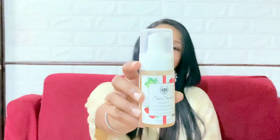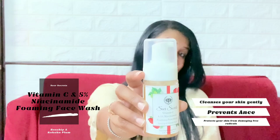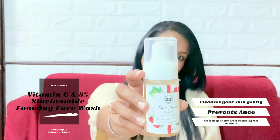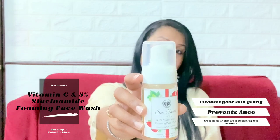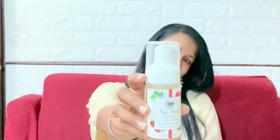In today's video I am going to talk about one such face wash — Sheer Secrets Vitamin C and 5% Niacinamide Foaming Face Wash that cleanses your skin gently, prevents acne and protects your skin from damaging free radicals. This face wash is 100% natural, handmade with love, dermatologically tested and has real ingredients. I am going to talk about it in brief, including its ingredients and how it is helpful for your skin.